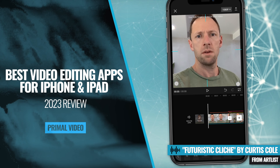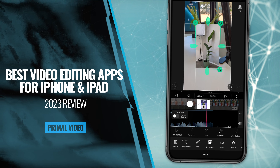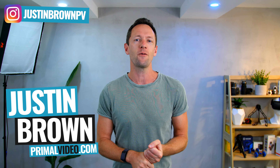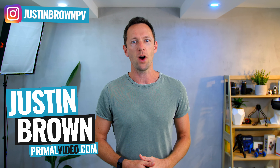This is our 2023 review of the best video editors for iPhone and iPad. I'm going to share my picks for the best video editing apps for iPhone and iOS right now, for all types of video creators — from free and beginner-friendly apps up to more advanced options — so that you can find out which is the right one for you.